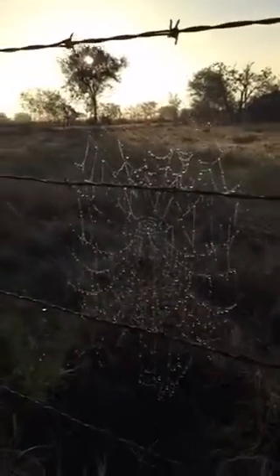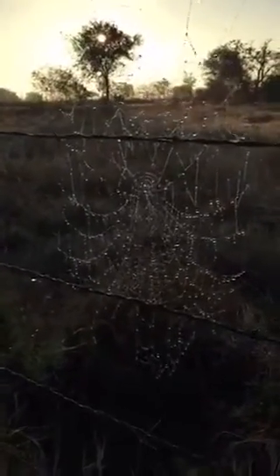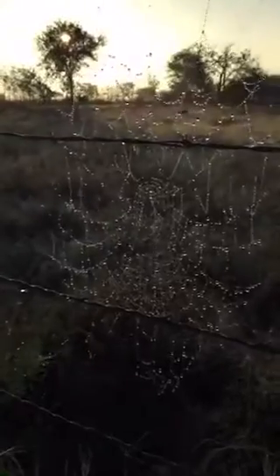Hello, Replay viewers. I was just coming back from my walk, and I happened to see this gorgeous spiderweb.